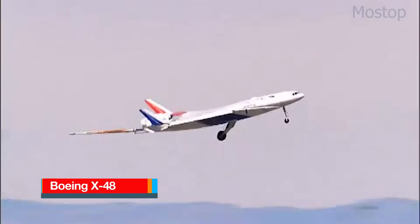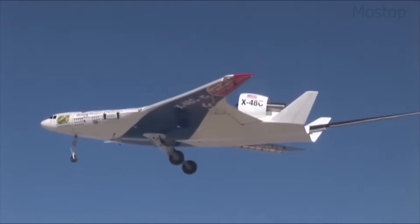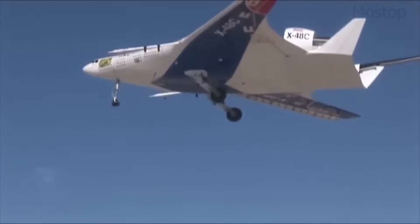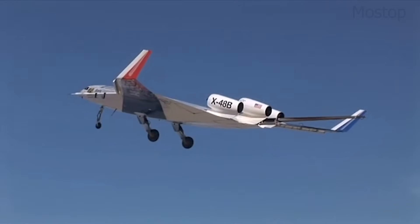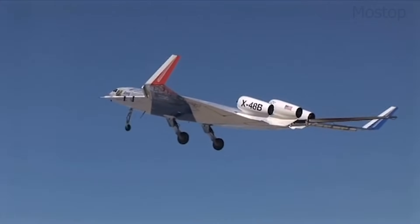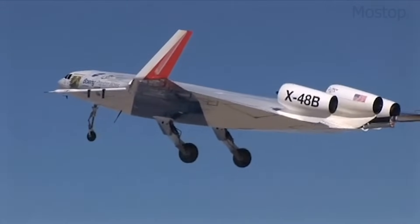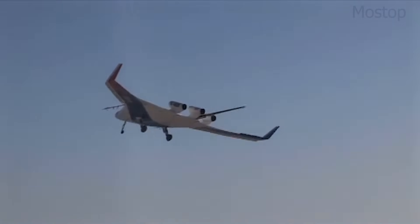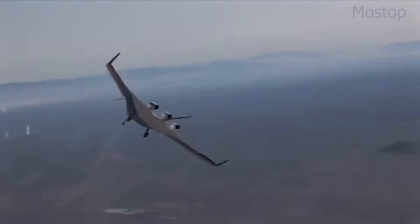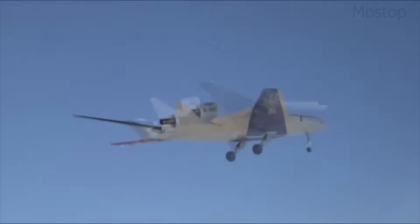The Boeing X-48 is an experimental blended-wing body aircraft designed to test a radical departure from traditional tube-and-wing aircraft structures. Unlike conventional planes, the X-48 has no distinct fuselage — its entire body functions as both the wing and main structure, creating a smooth, aerodynamic shape. Developed by Boeing in collaboration with NASA and the Air Force Research Laboratory, the X-48 was a scaled-down, remotely piloted test aircraft with a wingspan of 20 feet. Its futuristic design aimed to improve fuel efficiency, reduce drag, and lower noise levels compared to standard aircraft.